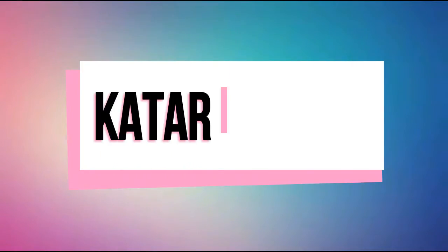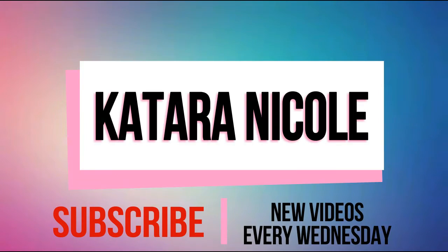Hey guys, it's Katara here. I am extremely excited for today's video for many, many reasons. The first reason being it is a giveaway. I'm giving away something here on my channel.